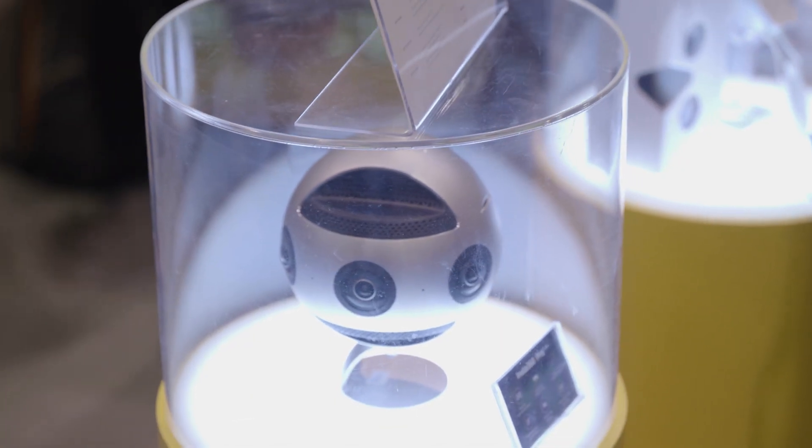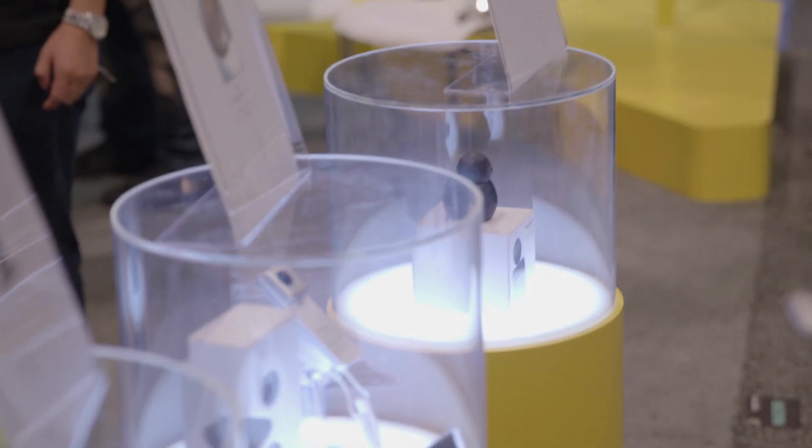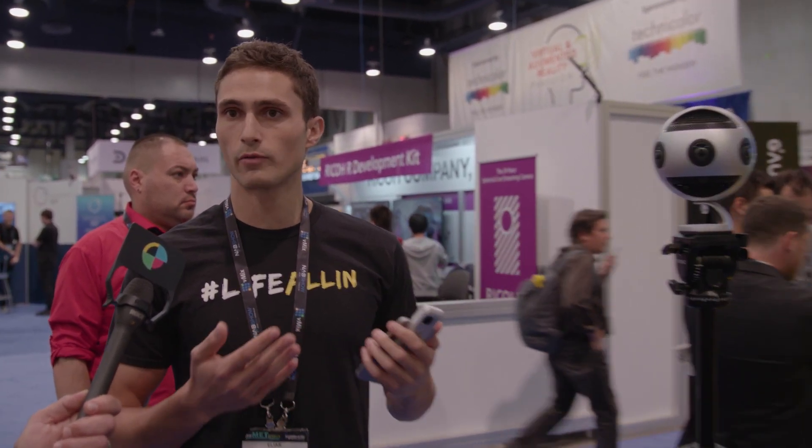Our goal with this device is to make high quality 360 and stereoscopic 360 live streaming extremely accessible, available to a whole new range of creators. One of the really exciting things about it is that the price point is very accessible — there's never been such high quality 360 video and stills available at such an accessible price point. This device retails at $3,500.